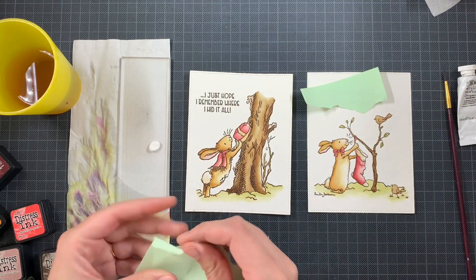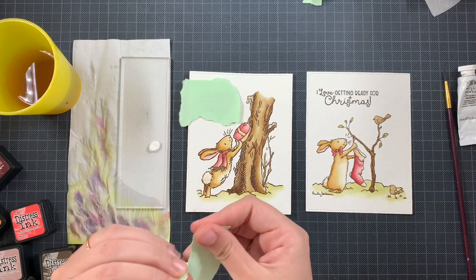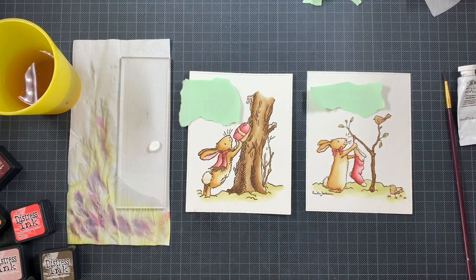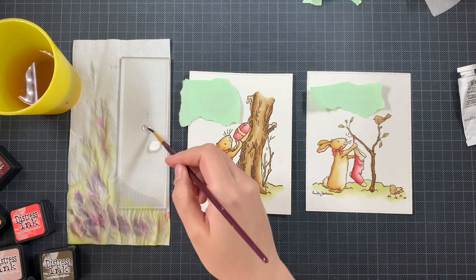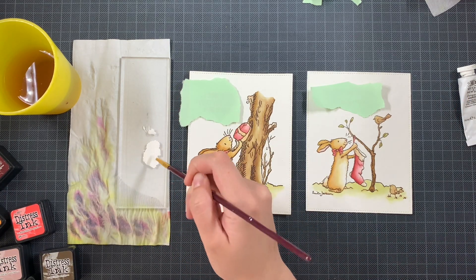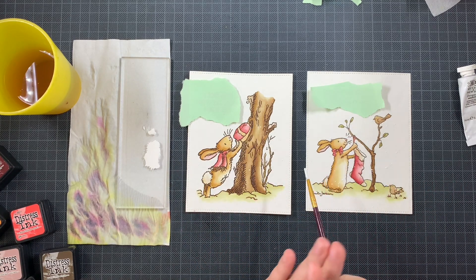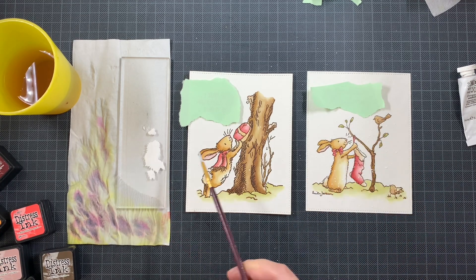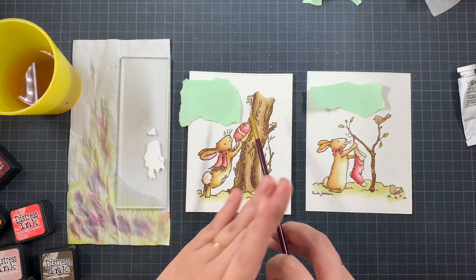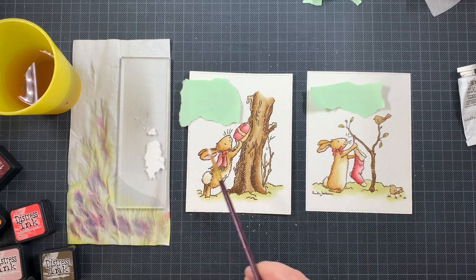I didn't want to cover my sentiments, so I placed a piece of paper over each of the sentiments while splattering. This keeps it organic — you never know where the spatters will go, but they won't land on the sentiments. It's also not just a hard rectangular mask, so it stays a bit more natural. The splatters are really subtle; I didn't add too much, just a few white splatters here and there on top of both cards. I think it's subtle but it works with the amount of ink used for coloring.